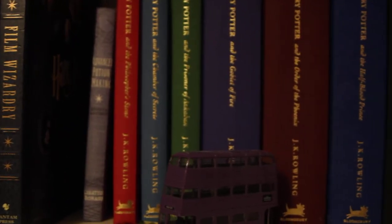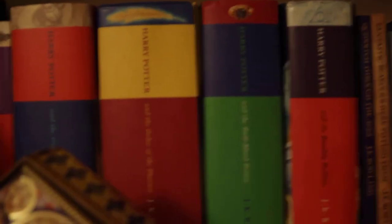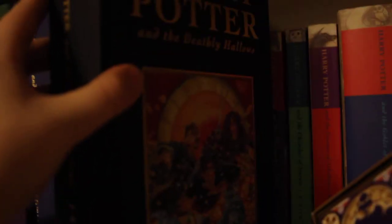So I've got Philosopher's Stone, Chamber of Secrets, Prisoner of Azkaban, Goblet of Fire, Order of the Phoenix, Half-Blood Prince, and Deathly Hallows. I'll just show you another one so you can see what they look like.